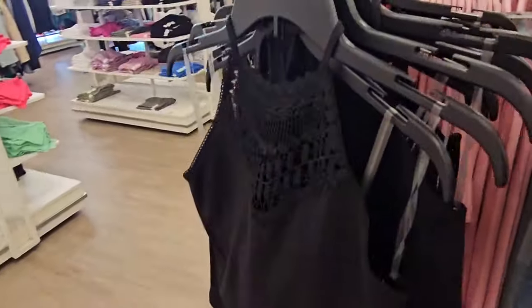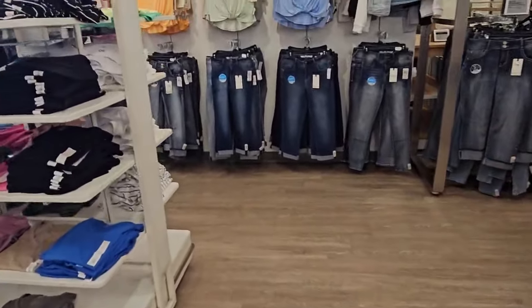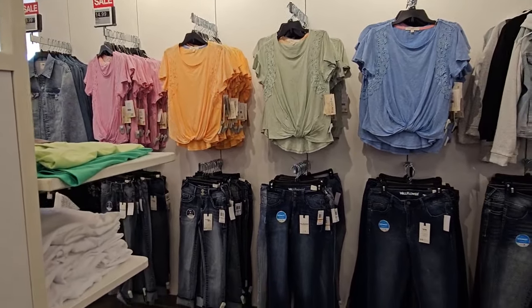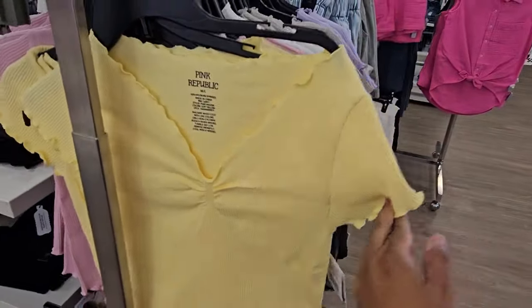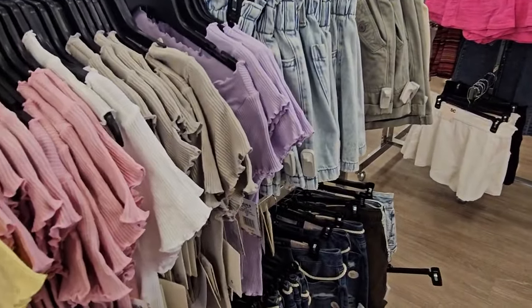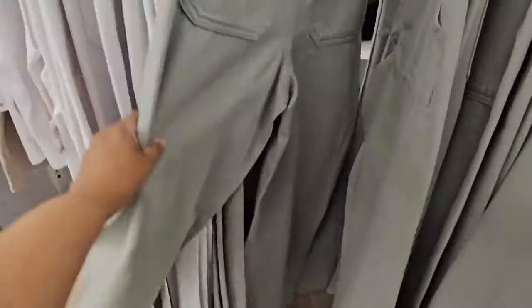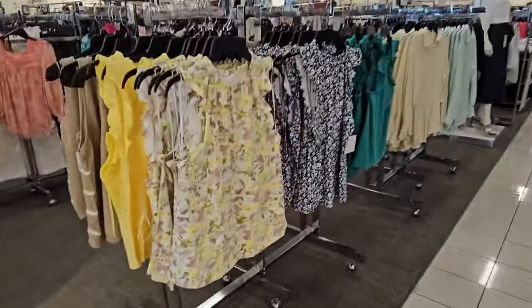These are $28 too and they come in multiple colors — it's like a bodysuit. And these tops on top, they're $15. Then $15 for these tops — these are by Pink Republic. They have too wide of a collar — blue, purple, and tan. They're like high-rise jeans.